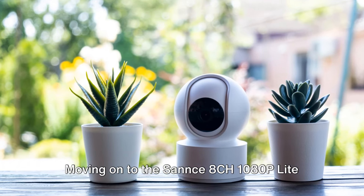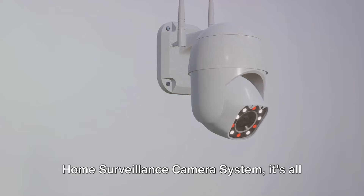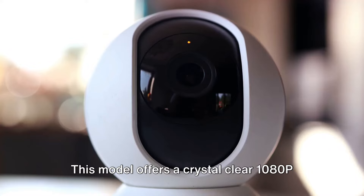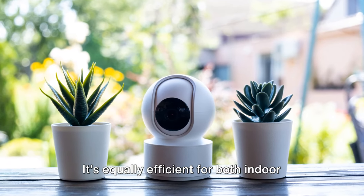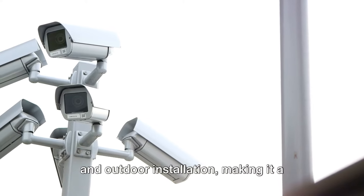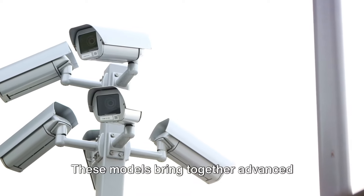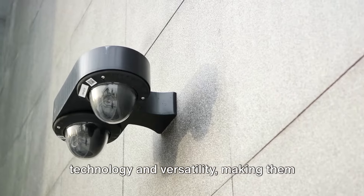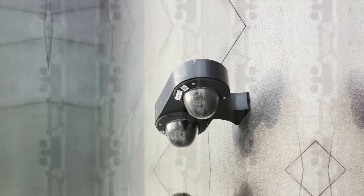Moving on to the Sannce 8CH 1080P Lite Home Surveillance Camera System, it's all about versatility. This model offers a crystal-clear 1080P display, capturing every detail with precision. It's equally efficient for both indoor and outdoor installation, making it a one-stop solution for your home security needs. These models bring together advanced technology and versatility, making them ideal for a wide range of security needs.